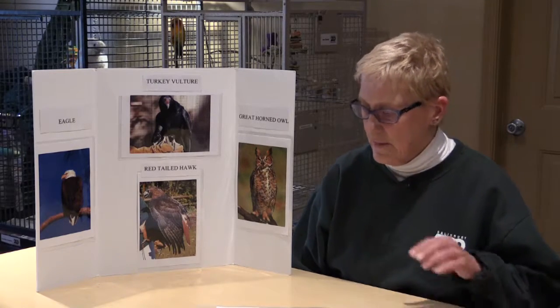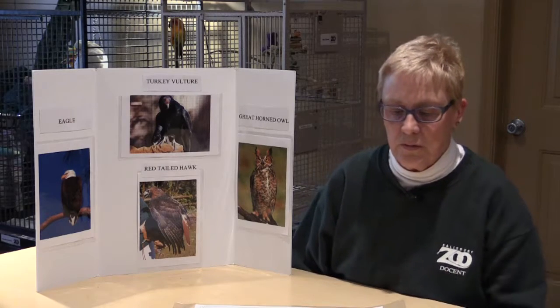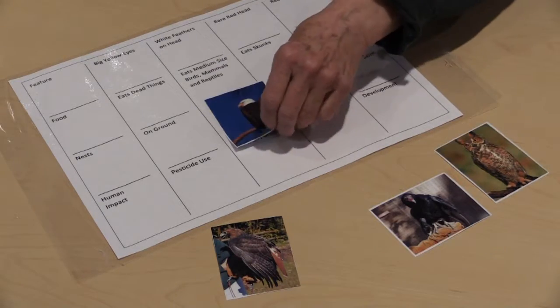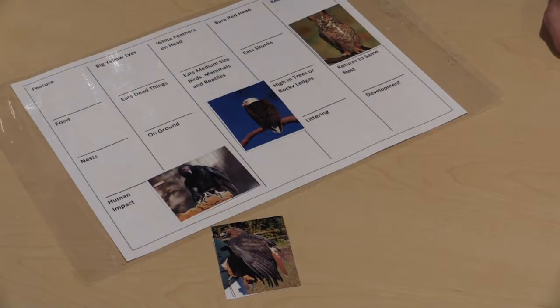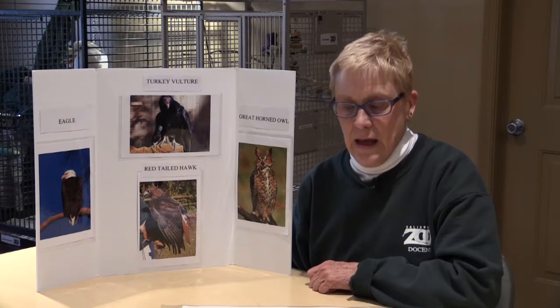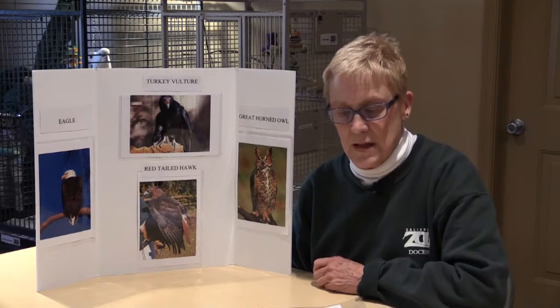The game we play features birds — the red-tailed hawk, the eagle, the turkey vulture, and the great horned owl. We talk about their features and their food, their nests, and human impact. We ask children different questions about the bird and they pick up a card and lay it on what they think is the proper space, and this way they learn about the animals. The bottom category is human impact, and actually they can take any of the cards and lay them on any square and they'd all be right, because there are a lot of things we do as humans that hurt our animals and our environment.